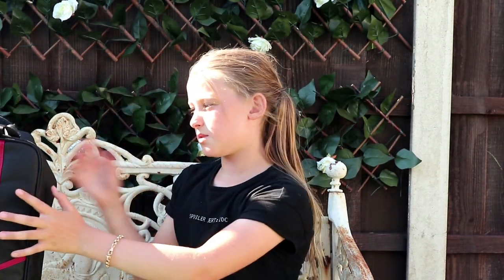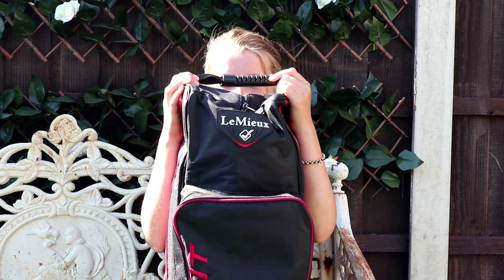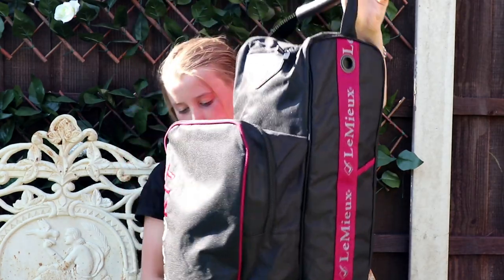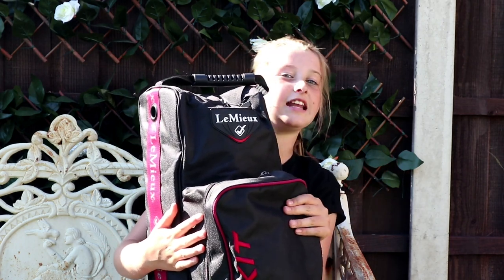Now moving on to Millside — I got this Lemur boot bag. You can also put your hat in this section. I've needed a boot bag for a while now because I've got my new Ariat boots and it's kind of the first time I've worn them, so I needed this to keep them nice and clean and shiny. It's a really nice black and burgundy design. I can put my boots in here and my hat in here, so I can keep my hat nice too.